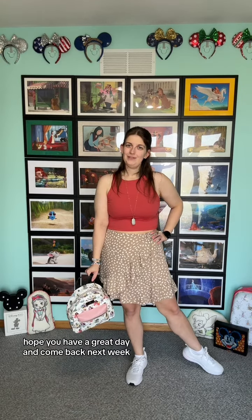And that is my Moana Disney bound. See you in the parks! Hope you have a great day and come back next week for the next What I Wear Wednesday Disney Park Edition.